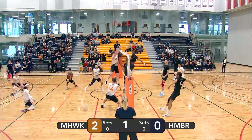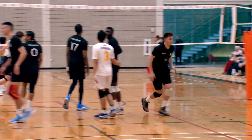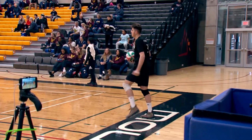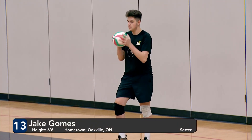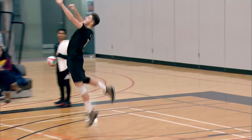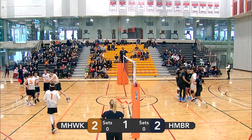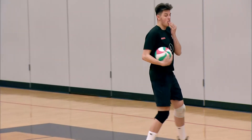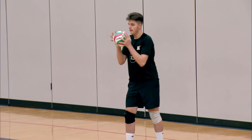Fontana with a serve that barely makes it over the net. Humber goes with a 50 in the middle. It's going to give him the point. Here comes Jake Gomes of the Hawks with a spinner — it's a powerful one. Too powerful for Kong to handle. All tied here in the first.